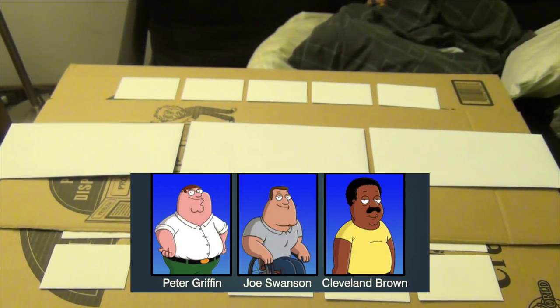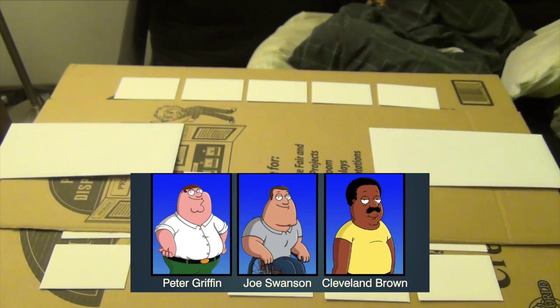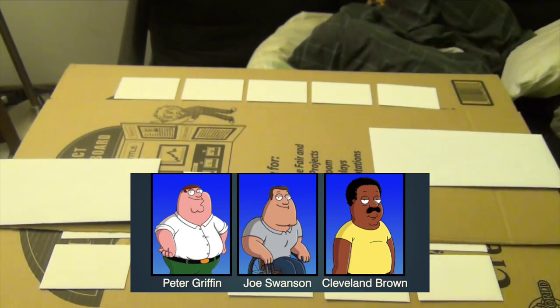Peter Griffin, please choose an envelope — one, two, or three. Peter chooses number two. Joe Swanson, one or three? Joe says number one. That means Cleveland, you're going to get number three. Let's start with Cleveland — you have number three.